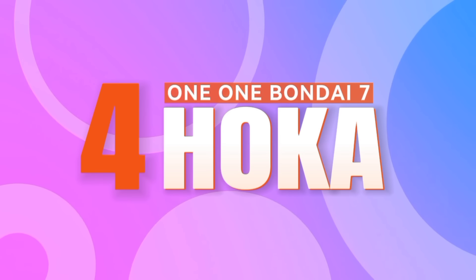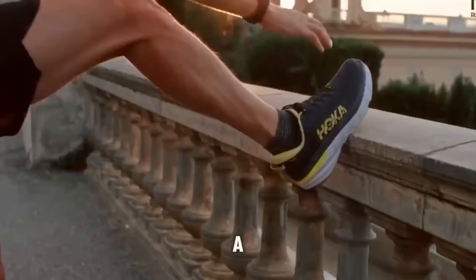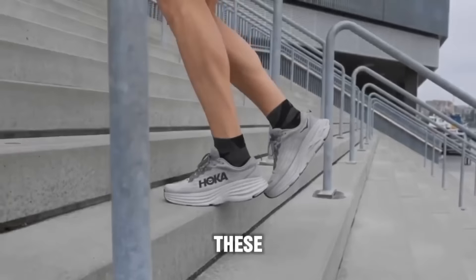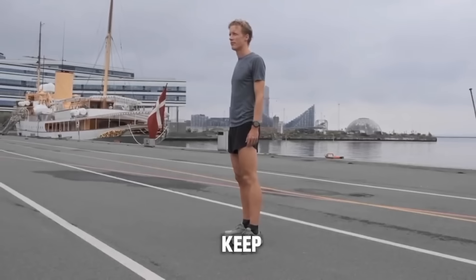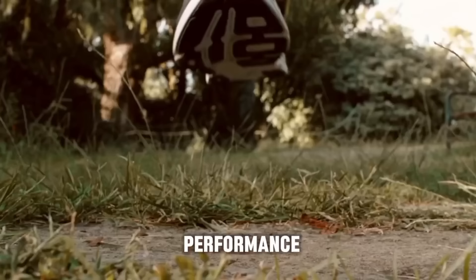Number 4: Hoka One One Bondi 7. Moving on to number 4, we have the Hoka One One Bondi 7, a shoe that's perfect for those logging serious miles. Featuring plush cushioning and innovative meta-rocker technology, these shoes provide an unparalleled level of comfort and stability. Whether you're pounding the pavement or hitting the trails, the Bondi 7 offers the support and cushioning you need to keep going mile after mile, making it a top choice for pregnant women prioritizing both comfort and performance.